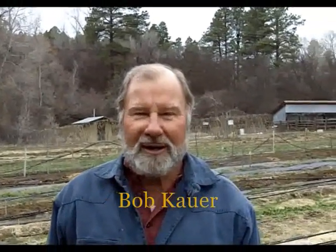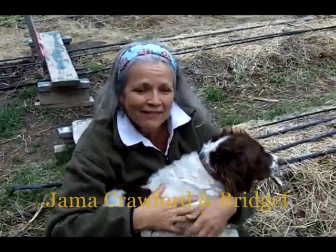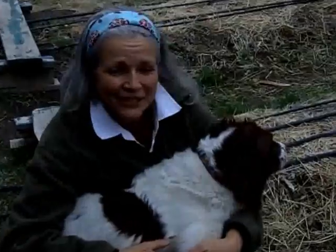Hello, I'm Bob Cowher, and I'd like to welcome you to Shared Harvest Community Garden. And I'm Jay McCrawford, Bob's wife, and this is our dog Bridget. You'll see a lot of us this year.